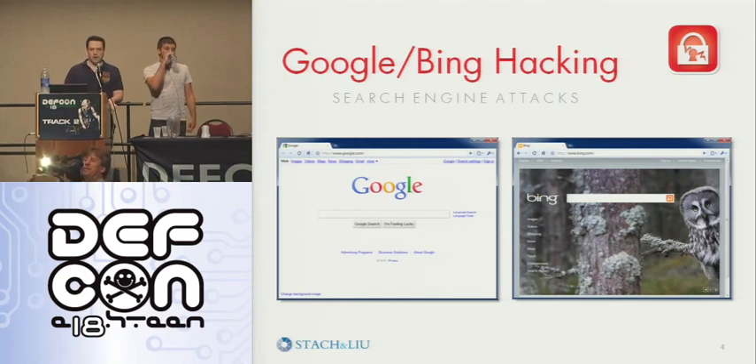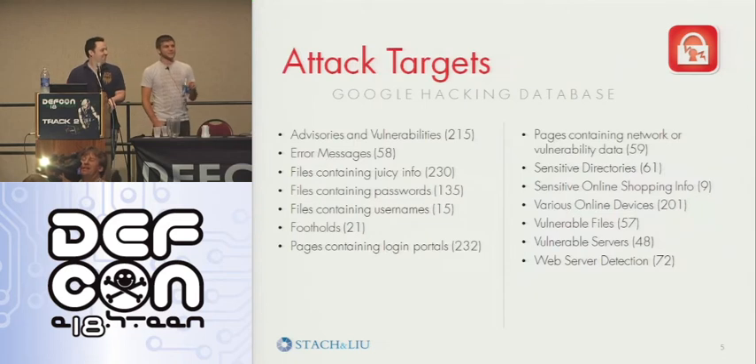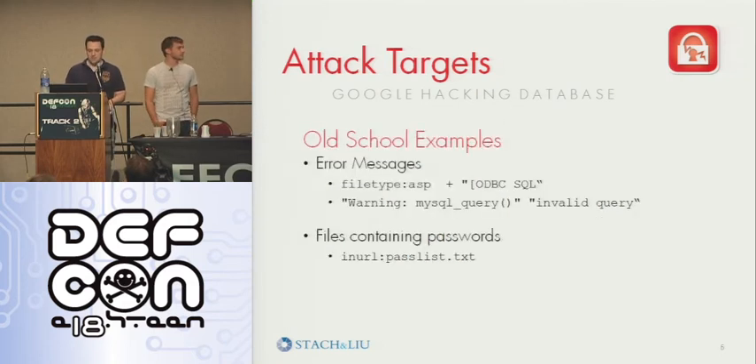How many people have Google hacked your company that you work for? How many people here have Google hacked a person? You can't Google hack a person — it's just stalking. The types of things we're looking for here is just looking at the old Google hack database: advisories, error messages, files containing passwords, things like that. Just as an example, looking for some SQL errors being dumped to the screen or some password lists in the URL.